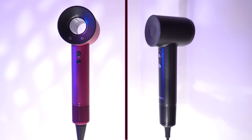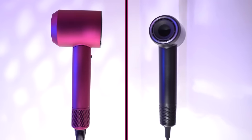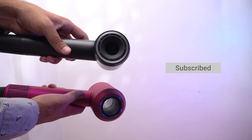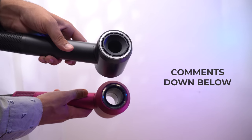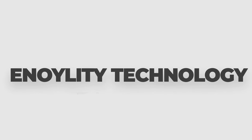So that was the comparison between the Lifen and the Dyson hair dryers. I hope you liked this video. If so, do hit the like button, subscribe to the channel, and let us know in the comments below which hair dryer you would choose. This is Henology Technology and we will catch you guys in the next one. Till then, peace out.